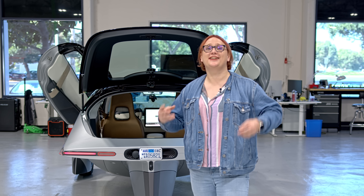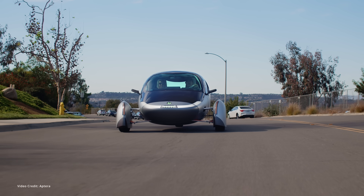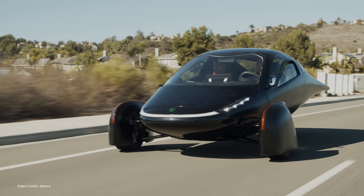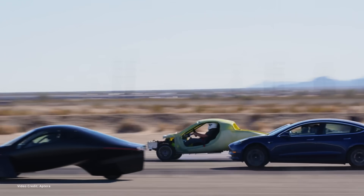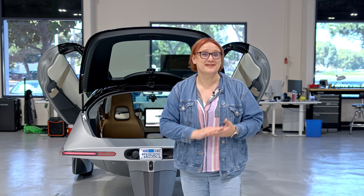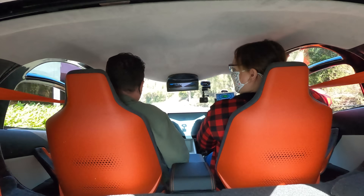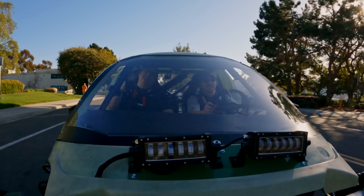For over a decade now, I have been following the progress of Aptera, a company that wants to make your next vehicle as efficient and as aerodynamic as possible. I am here in San Diego where I am just about to get a chance to not ride in, but drive Aptera's latest prototype, Gamma.